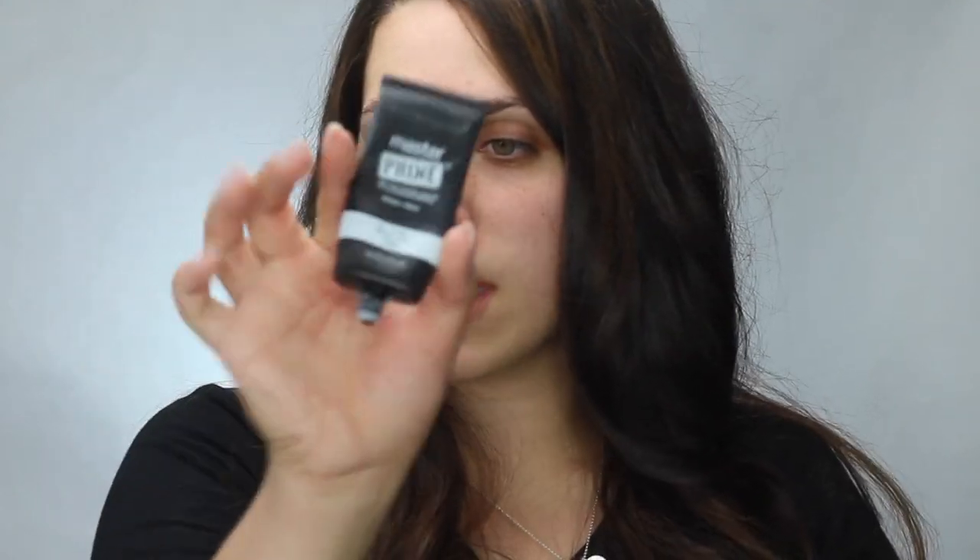I pretty much have everything for a full face. I don't have a primer that was recommended so I am going to use what I have — the Master Prime by Maybelline, this is in 100 the Blur and Smooth. Looks like this.